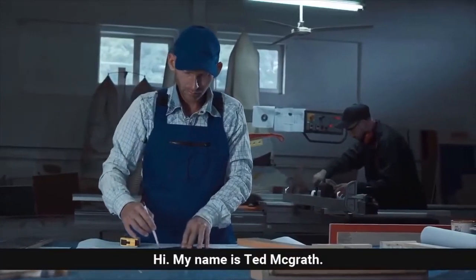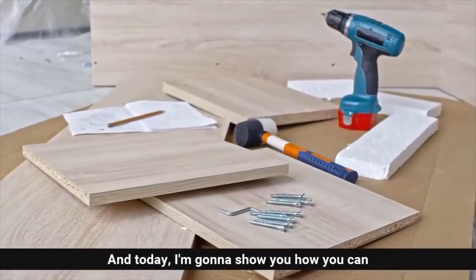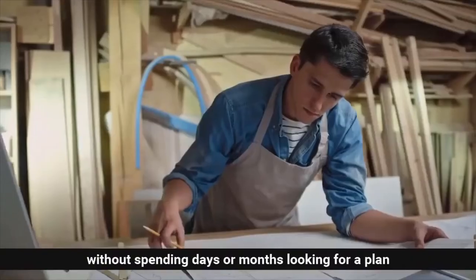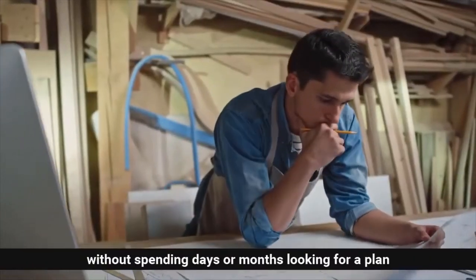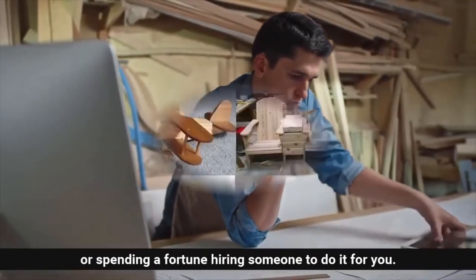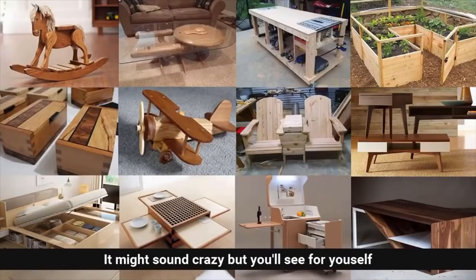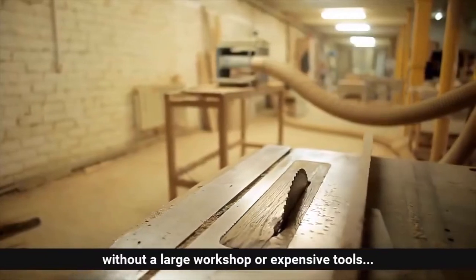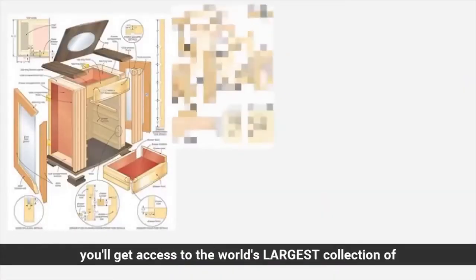Hi, my name is Ted McGrath, and today I'm going to show you how you can build whatever DIY project you want, without spending days or months looking for a plan, or spending a fortune hiring someone to do it for you. It might sound crazy, but you'll see for yourself how you can build anything out of wood easily, without a large workshop or expensive tools.